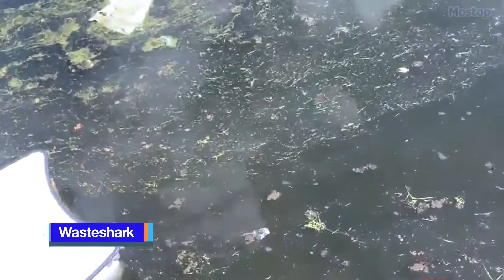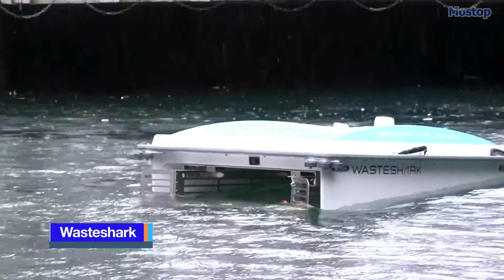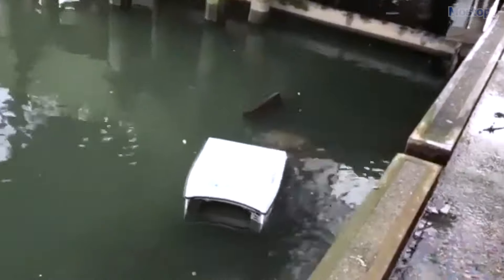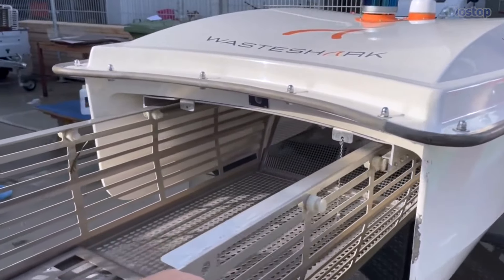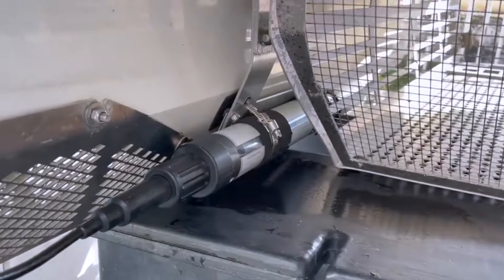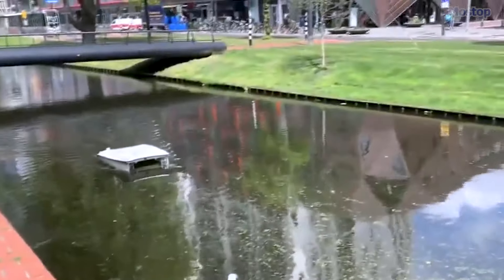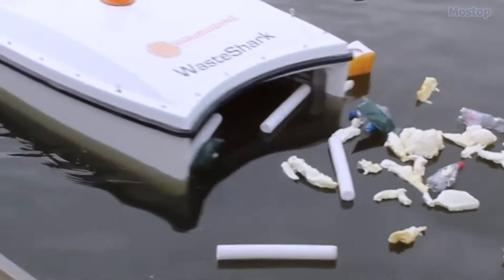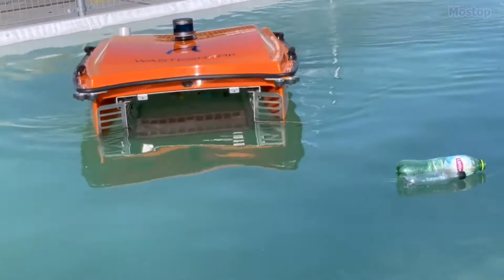Inspired by the Whale Shark, the Waste Shark is an autonomous surface vessel designed by RAN Marine Technology to efficiently manage aquatic waste. Resembling a small catamaran with a centrally positioned basket between its hulls, the Waste Shark boasts a sleek and robust design. It incorporates a variety of sensors and advanced technologies, enabling precise navigation and thorough cleaning of water bodies, making it an effective solution for waste management.